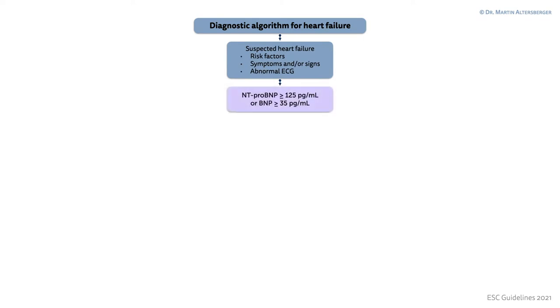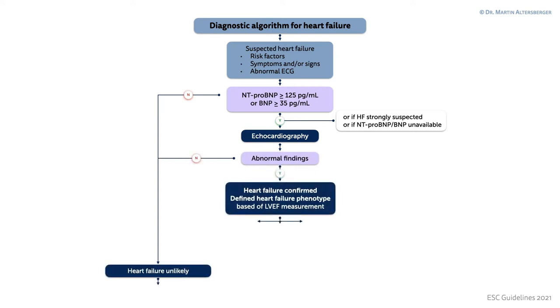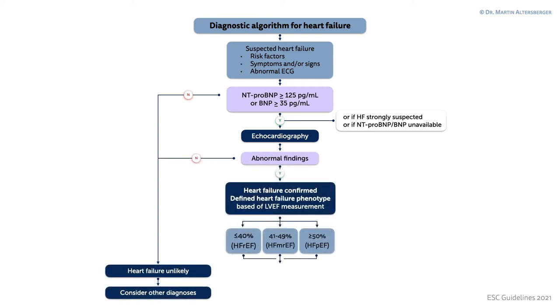In this slide, you can appreciate a diagnostic algorithm from the ESC guidelines of 2021 for the diagnosis of heart failure. If we go down this algorithm, we see that echocardiography plays an important role. And if you find abnormal findings, you can distinguish which phenotype of heart failure is present by means of left ventricular ejection fraction.